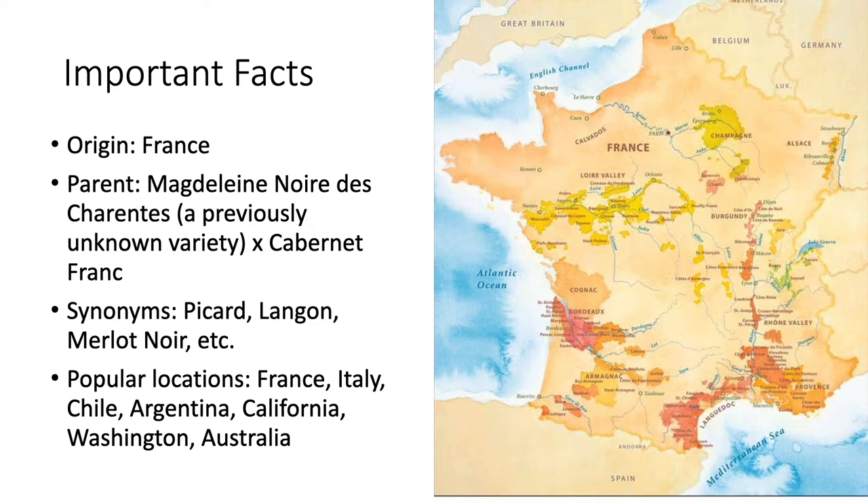This variety is grown all over the world and is one of the most common red varieties grown. It is grown in numerous regions in France, particularly the Bordeaux and Languedoc regions. In fact, to my surprise, Merlot is the most common red grape in Bordeaux, not the more famous Cabernet Sauvignon. It has also grown in other countries, such as Italy, Chile, and California, to name just a few.